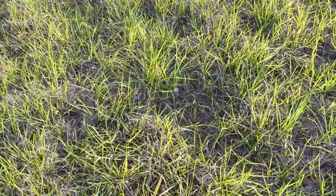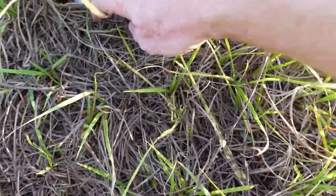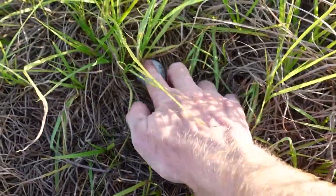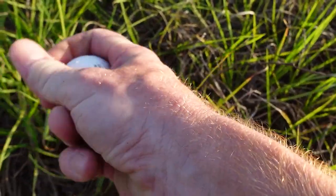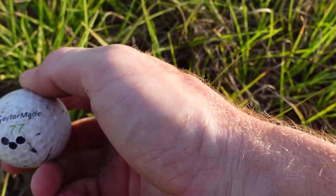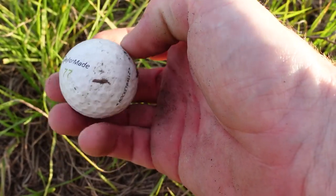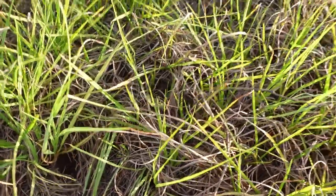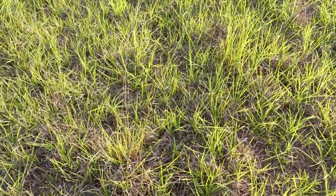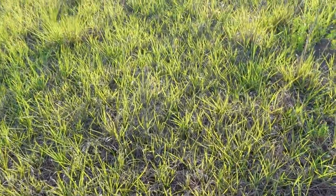Target number two. I don't know if you can see it — buried in the grass there. Looks like top flight. No, TaylorMade. Three dots. Rocket Balls. 77. I don't know that I've ever seen that Rocket Balls thing — I don't know if that's a custom thing or what. But I might look that one up just to see.